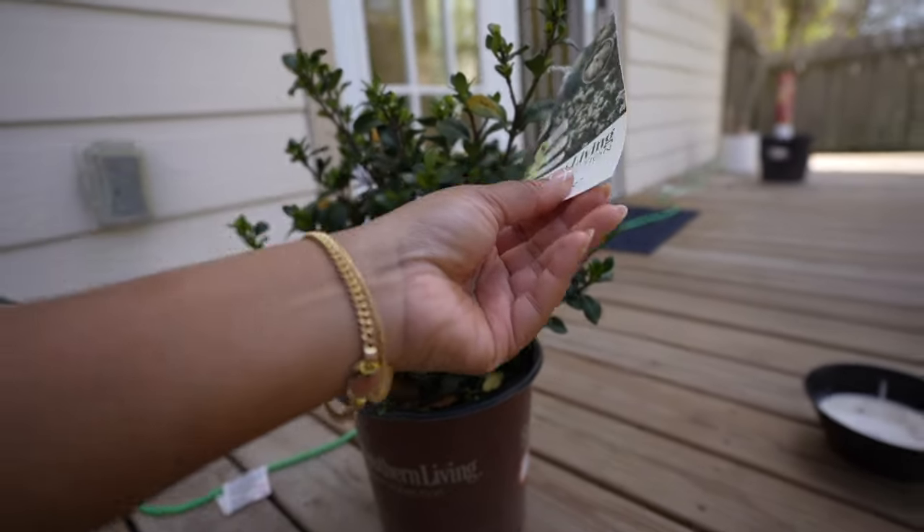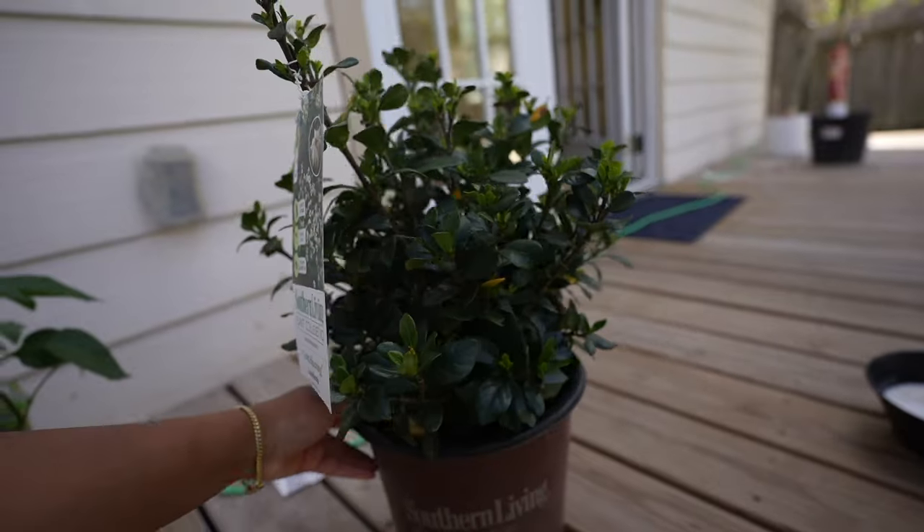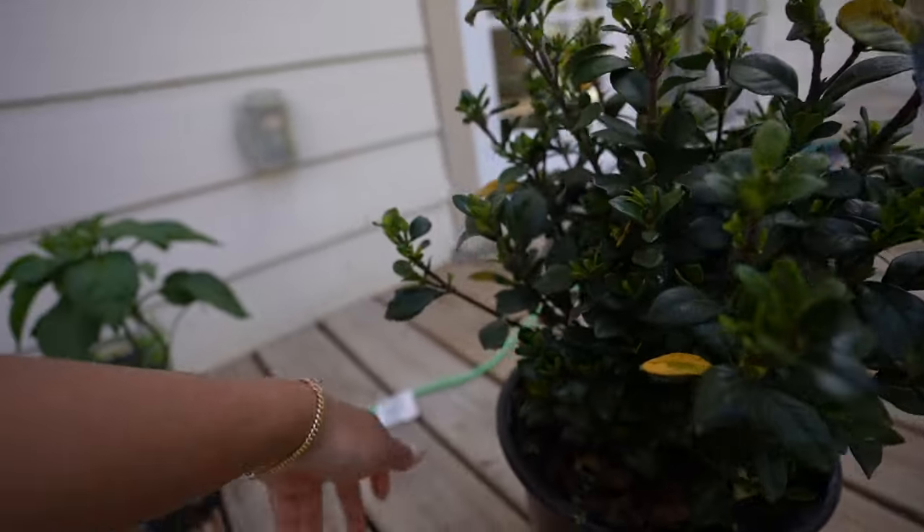I also got this gardenia plant. This reminds me of childhood because I feel like my mom used to love having these in her garden or just around the house, and it smells so freaking good.